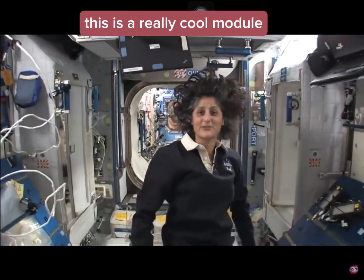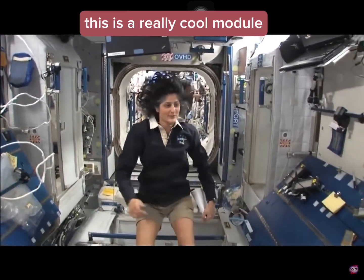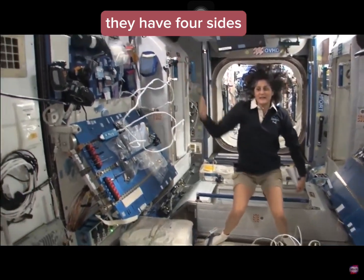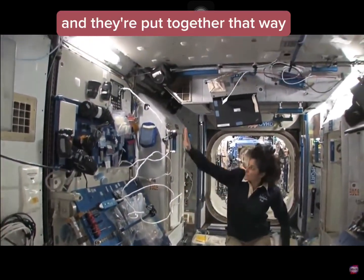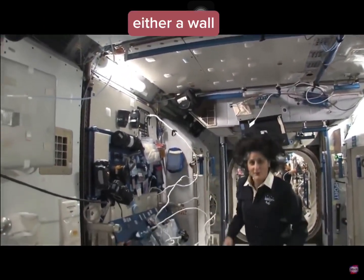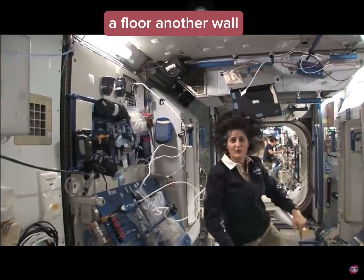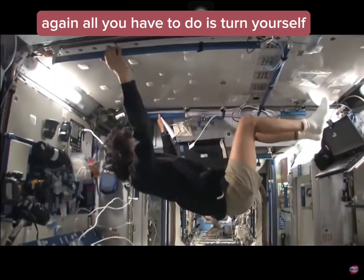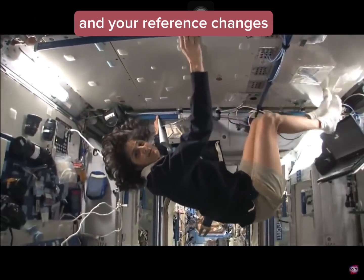So this is Node 2. This is a really cool module. Most of these modules have four sides, and they're put together so we can sort of work on a flat plane — either a wall, a floor, another wall, or the ceiling. But all you have to do is turn yourself and your reference changes.